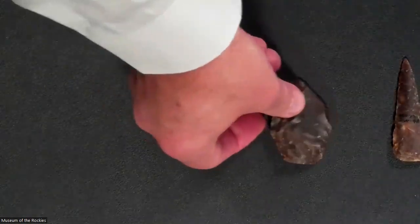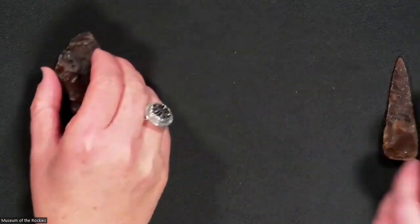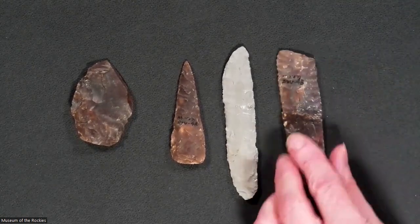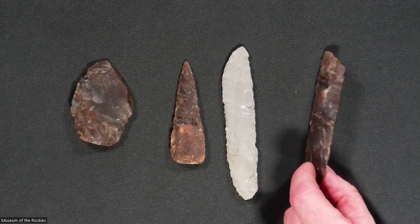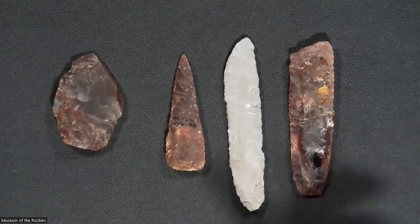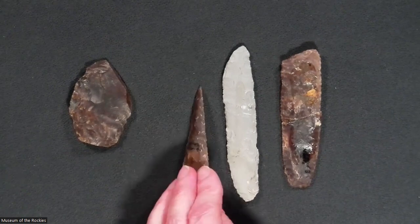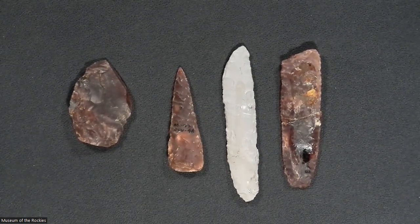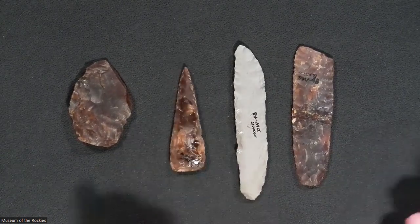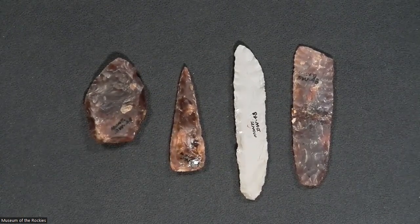Stone tools are also present: knives with great sharp edges that would have been hafted into bone or antler, what looks like an exceedingly large dart point, and end scrapers and thumb scrapers — Lewis and others found tons of these all over the site. People were processing plants, hides, and all sorts of things. Some material looks like porcelainite and some like Knife River Flint, possibly from quarries over the border in the Dakotas. It would be very interesting to reconstruct where people were getting their raw materials and who they were trading with.